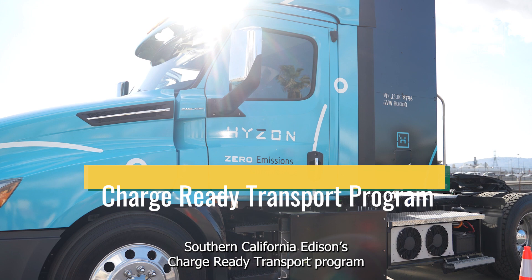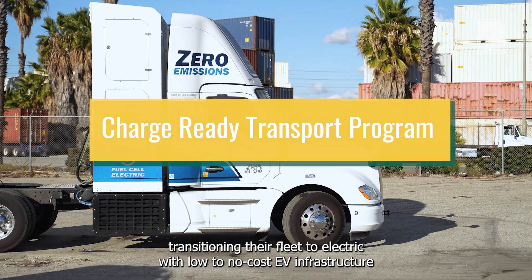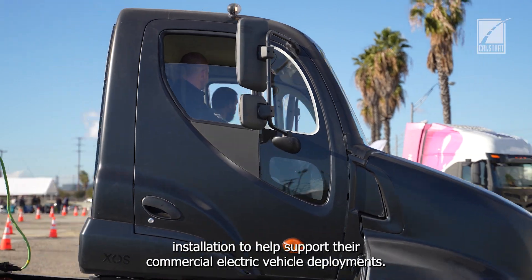Southern California Edison's Charge Ready Transport program helps fleet operators who are transitioning their fleet to electric with low to no cost EV infrastructure installation to help support their commercial electric vehicle deployments.